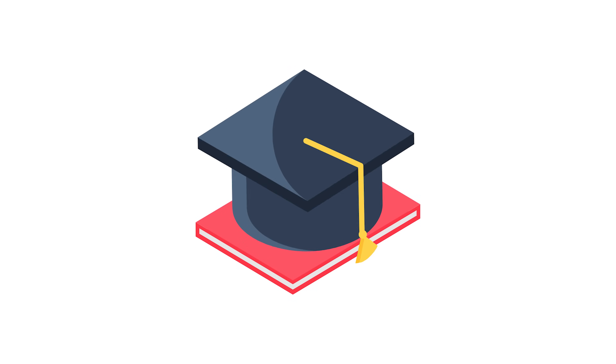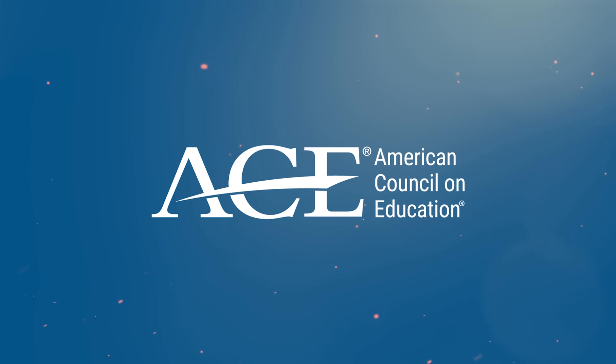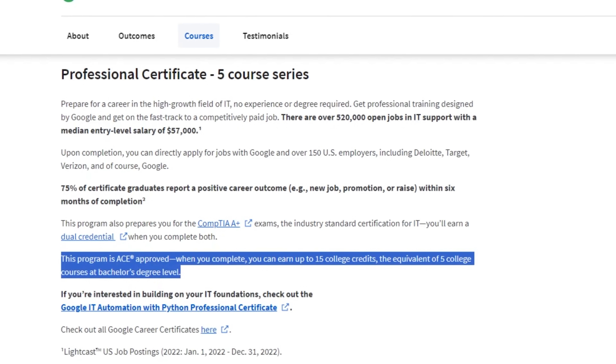This certification program offers a bit more — it offers degree credit. If you are thinking about going to college, you can use ACE recommendations or ECTS recommendations. By doing this, you could get ACE recommendations for up to 15 college credits or 5 ECTS credits.